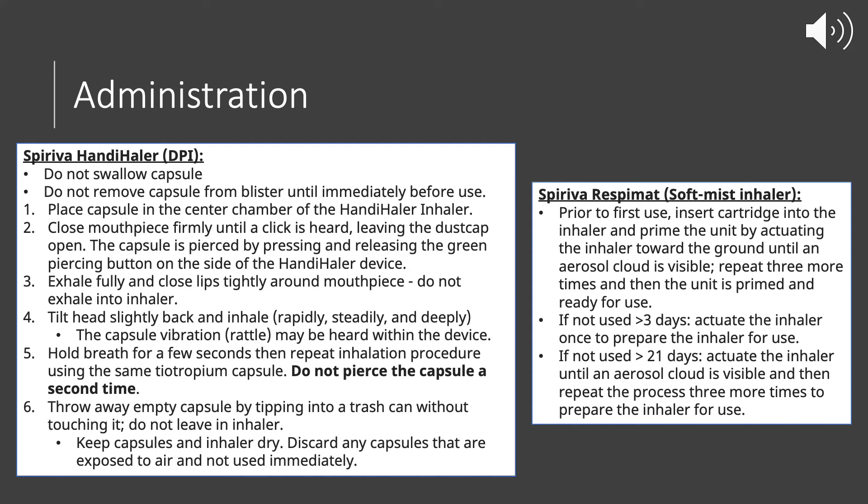Now talking about the administration of Tiotropium, starting with Spiriva Respimat, which is a soft mist inhaler. Before your first use, insert the cartridge into the inhaler and prime the medication, facing it away from you or towards the ground. Spray until you see the fine mist, then repeat three more times to complete the priming — four actuations total.